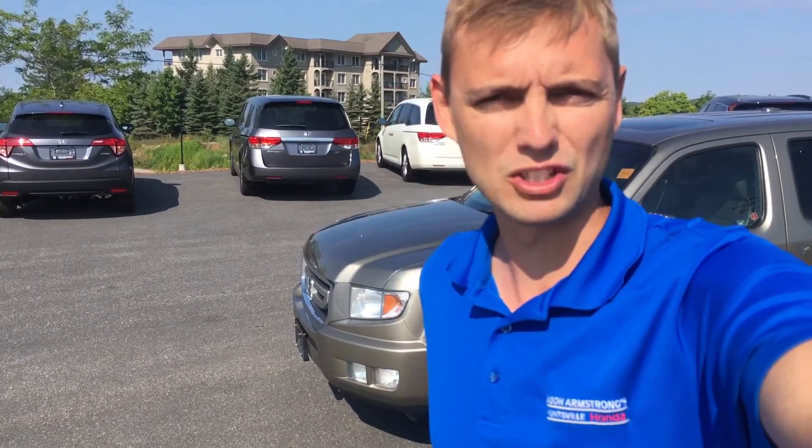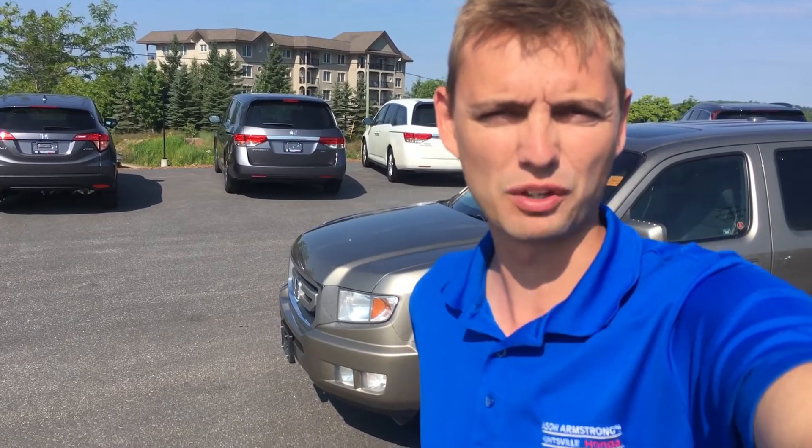Good morning Graham, Sean here from Huntsville Honda. Thank you for the phone call. I'm just standing outside the dealership with the 2010 Ridgeline EXL. I just want to take a couple minutes and show you around the truck.